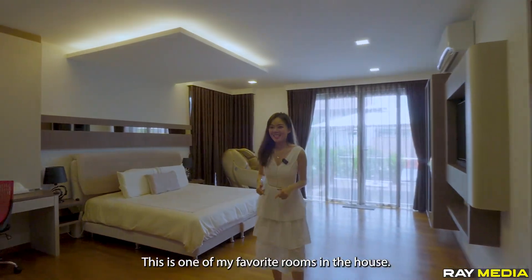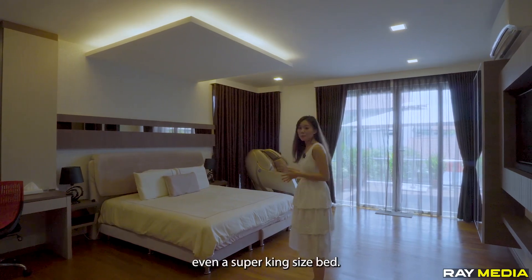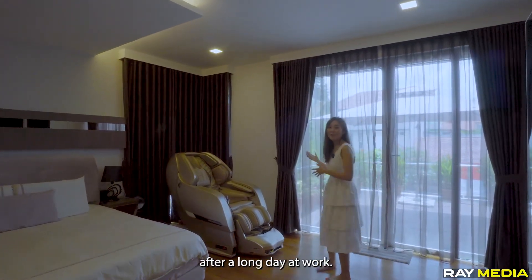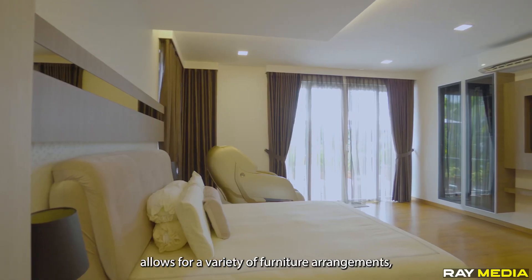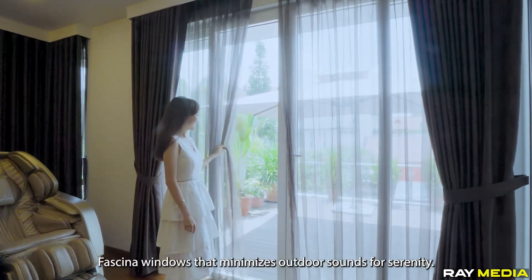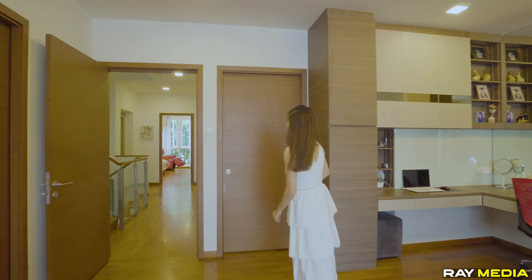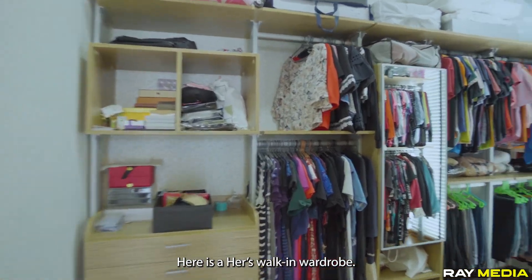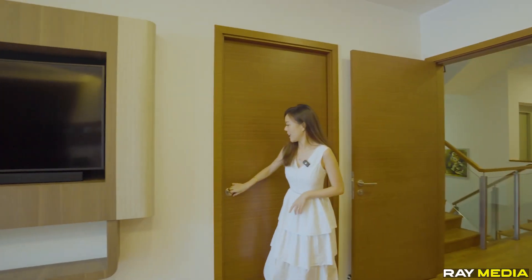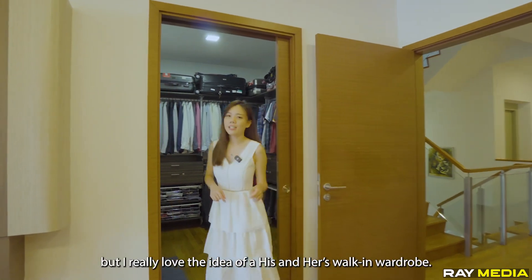Now let's head on to the gem of this house — the master bedroom. This is one of my favourite rooms. It's super spacious, large enough to fit a super king-size bed, and it comes with its own outdoor balcony where you can place potted plants and enjoy the breeze after a long day at work. The generous size allows for a variety of furniture arrangements, giving you the flexibility to curate a space that suits your unique preferences. The high-quality windows minimise outdoor sounds. And I'm not sure if you've seen houses that come with both a his and hers walk-in wardrobe — let me show you today! Here is her walk-in wardrobe, and just to my right there is his walk-in wardrobe. I really love the idea of a his and hers walk-in wardrobe.